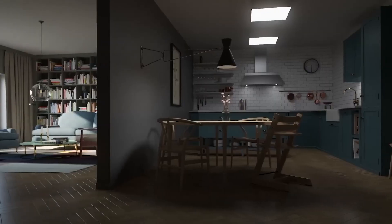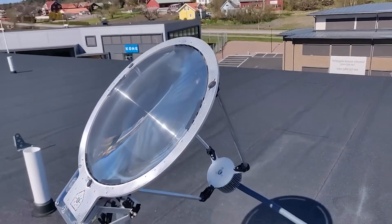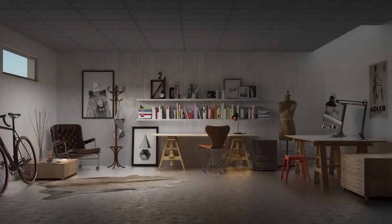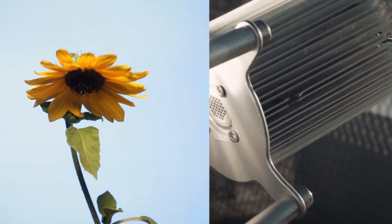On sunny days, it provides approximately 10,000 lumens, equivalent to eight 100-watt bulbs. A Sol Ross system with four lights costs about $2,850. While it may seem expensive, consider the long-term savings on rising electricity bills.